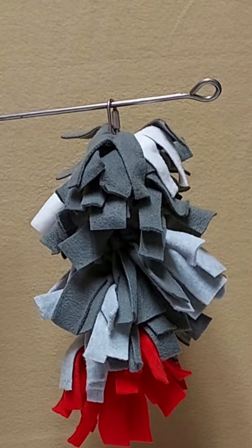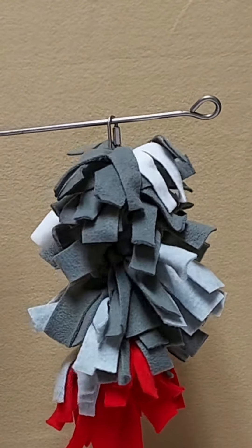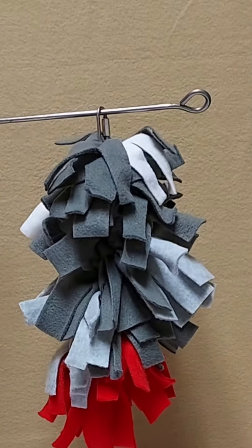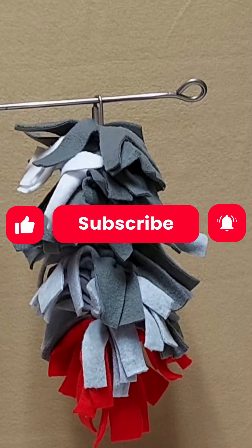It has no stitching — it is all fleece that is tied onto the chain. Always observe your bird playing with toys to ensure it's the appropriate size and that the bird is playing with it safely.